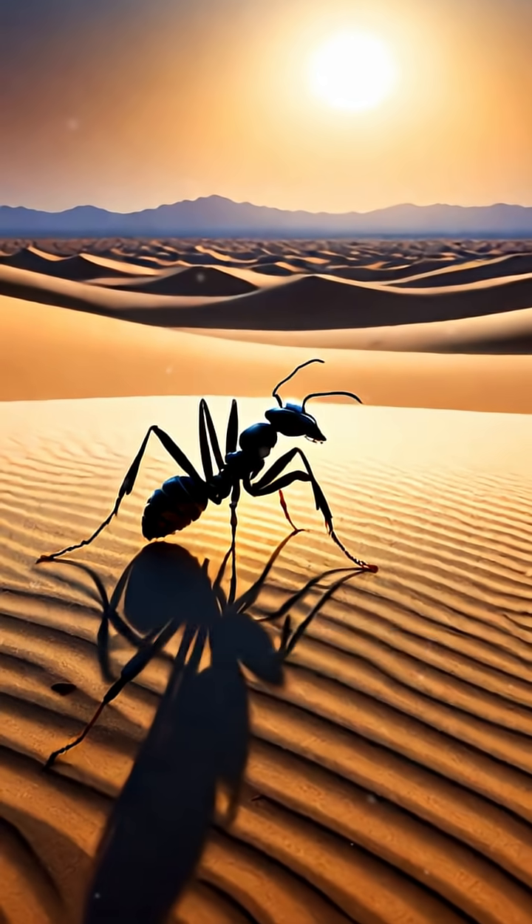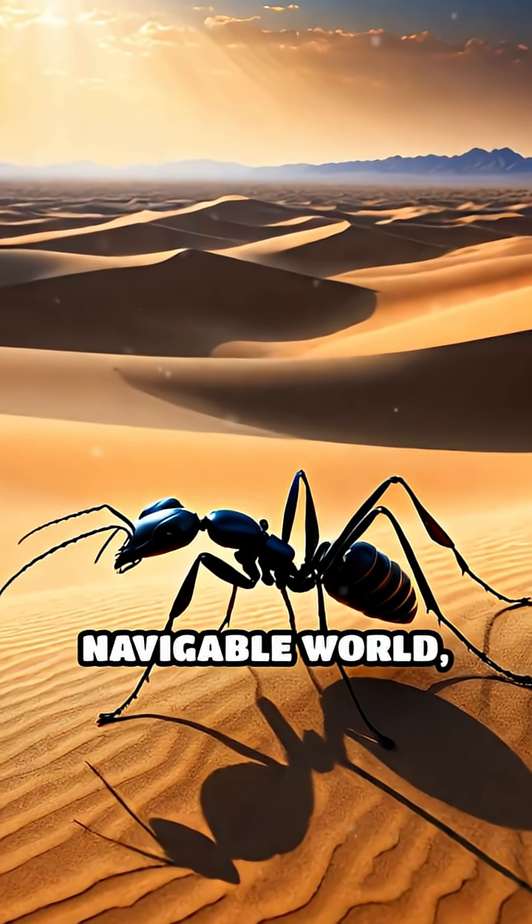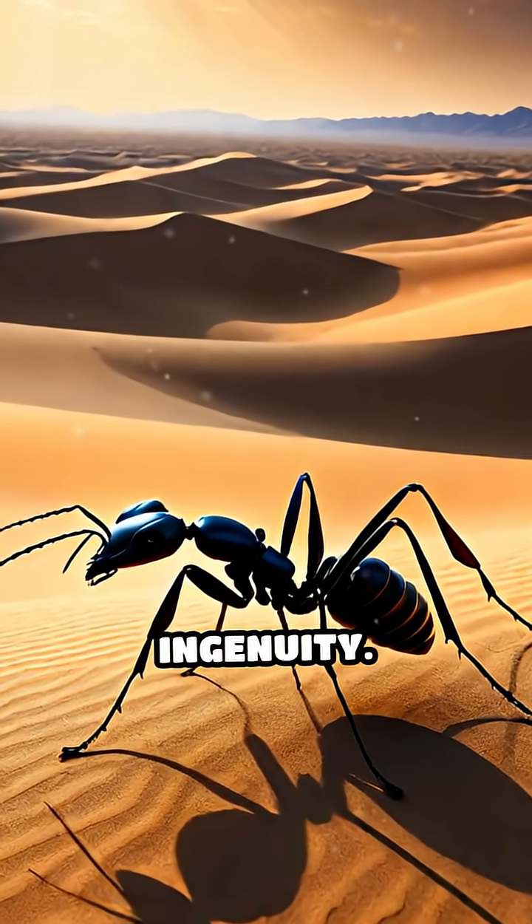By reading the sky's polarized light, these tiny travelers turn the harsh desert into a navigable world, showcasing nature's incredible ingenuity.